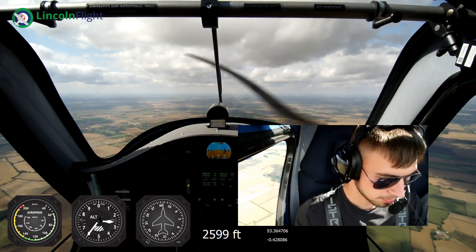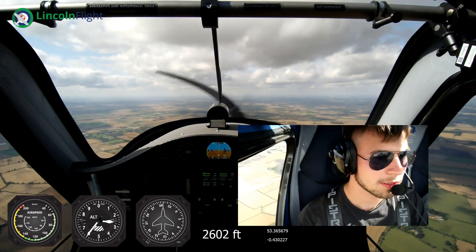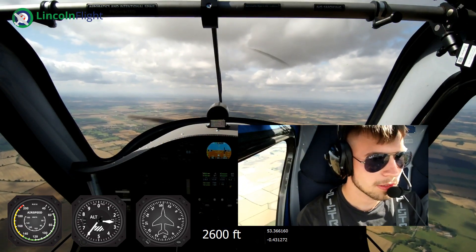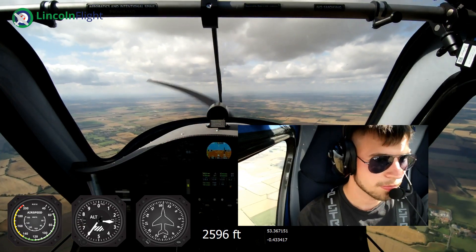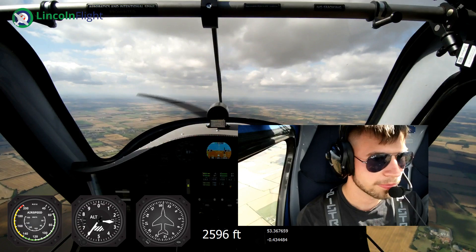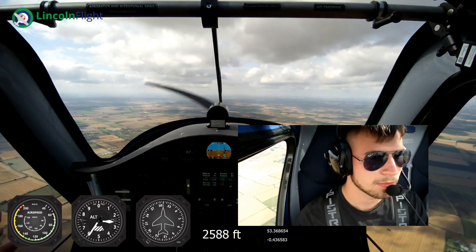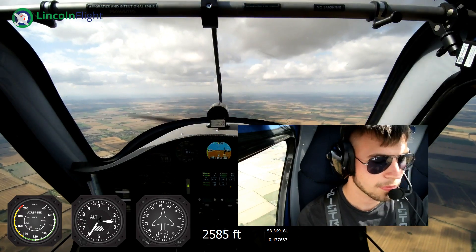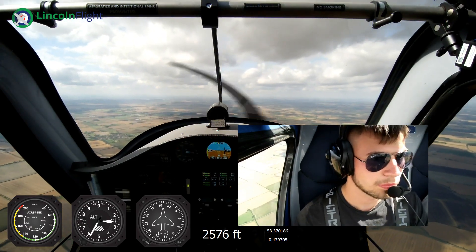Nice and gentle on the controls whenever you're ready. It's exactly the same as a glider - it will feel as light on the controls as what you can remember. Pitch is backwards and forwards, so if you want to pitch up we pull back, if you want to pitch forward, we push forward. And then left and right is bank, aileron. And then on the rudder pedals that also controls the balance and the yaw of the aircraft.